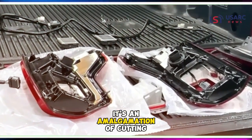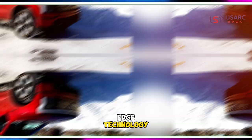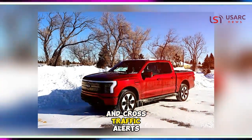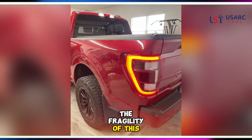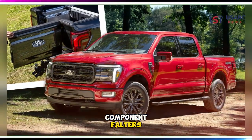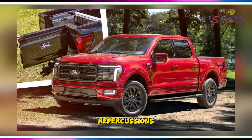This is not merely your grandfather's Ford F-150 — it's an amalgamation of cutting-edge technology housing an array of sensors vital for blind-spot monitoring and cross-traffic alerts. The fragility of this technological tapestry becomes evident when even a seemingly minor component falters, sending ripples of financial repercussions.